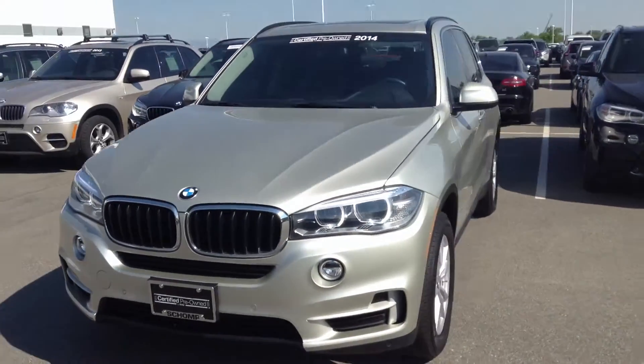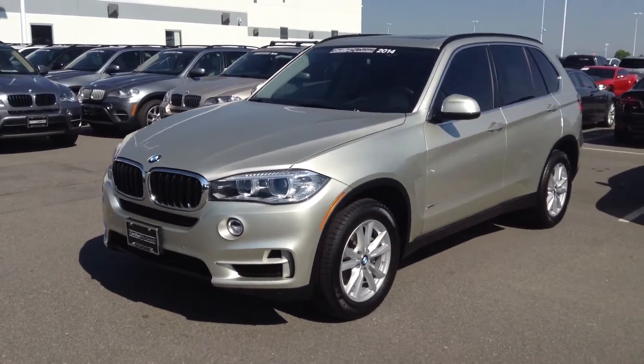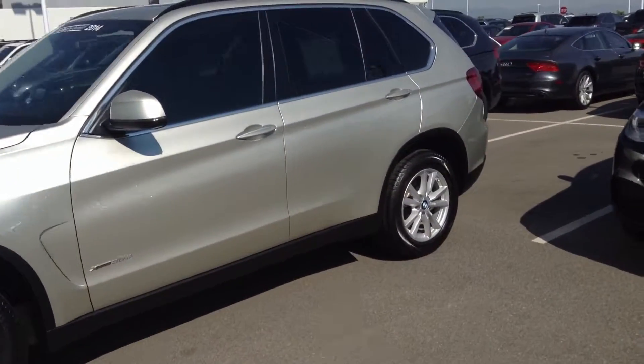Great color. This one is definitely in great shape — it only has a few thousand miles on it. Being a 2014, that's not too high. Let me know if you have any questions. I'd be happy to show it to you if you want to come down and take a look, take a drive.